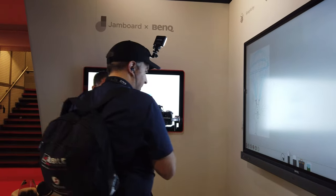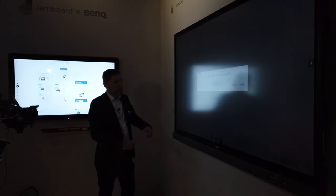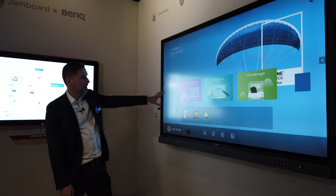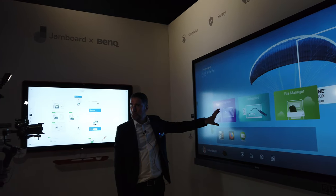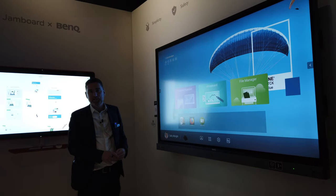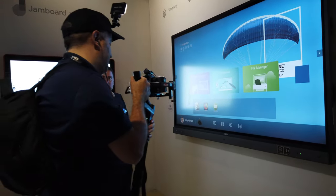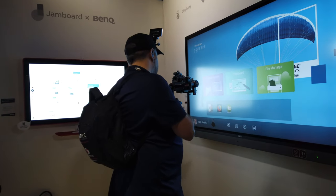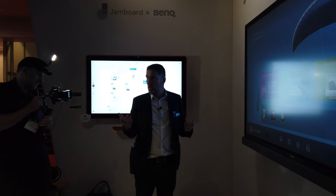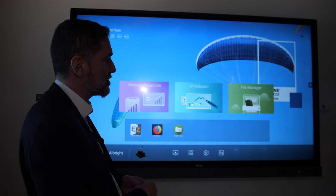We can also slot in an OPS PC to extend to Windows applications. The Android is customized. From the launcher, you have the possibility to cast without cables. We have a software called Instashare that can be installed on a laptop or tablet, and people can directly cast to the screen and share content. In a school, everyone can show live what they're doing on their tablet and share what they do.